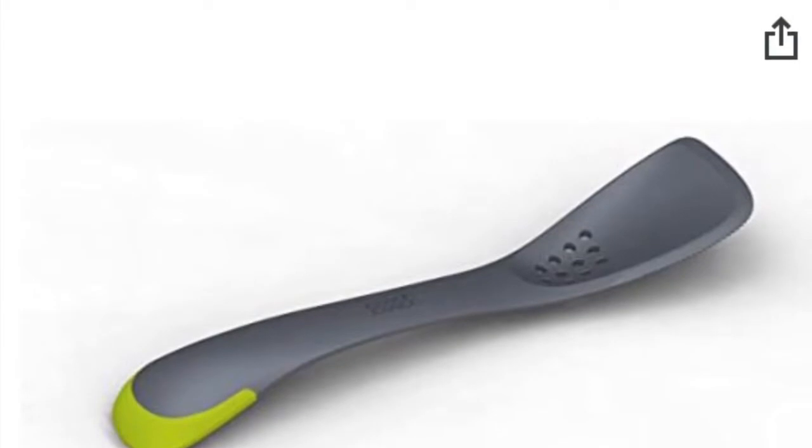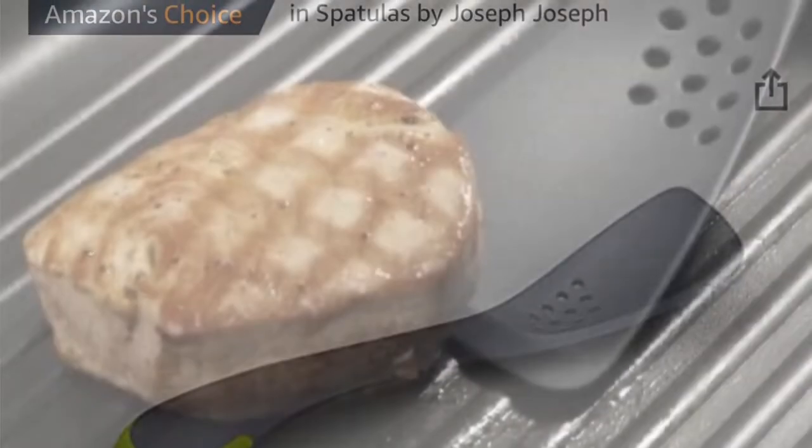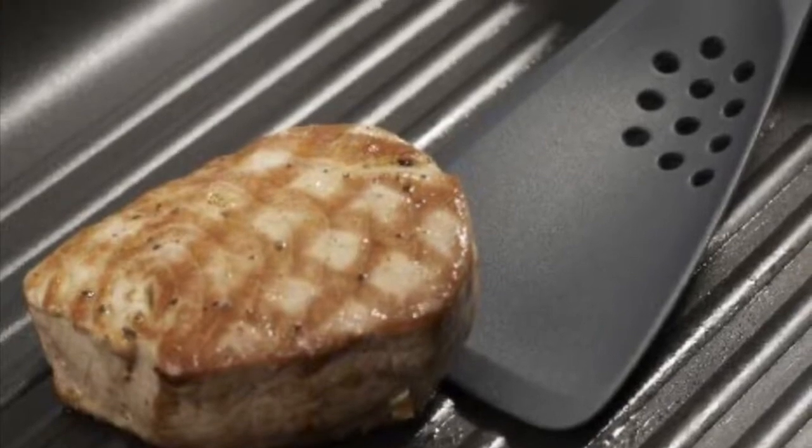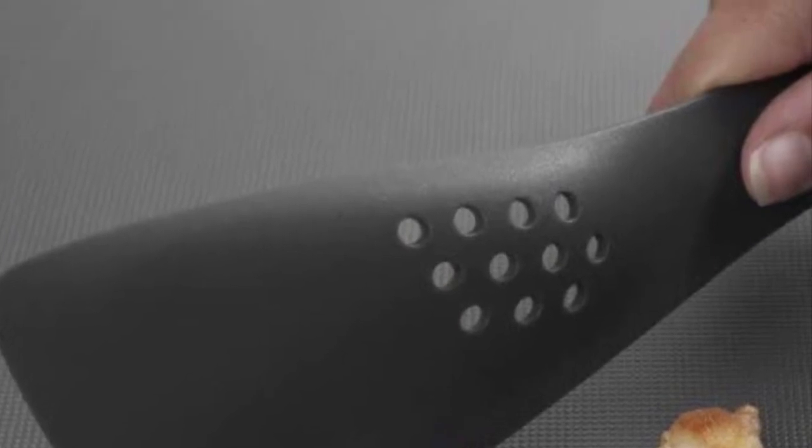There are some really great items on my list for the chef on your list, but this one I thought was the best for those who live in a small space. It's a five-in-one spatula that has many different functions. I promise it will be your gift recipient's favorite stocking stuffer or present this year.